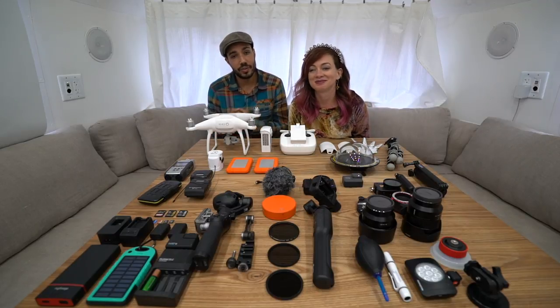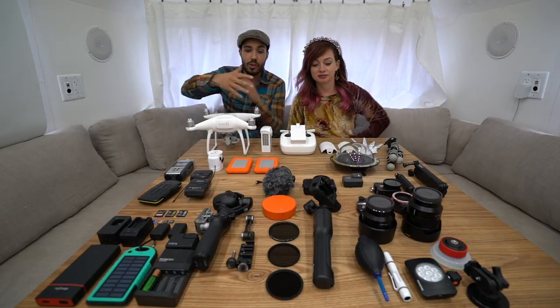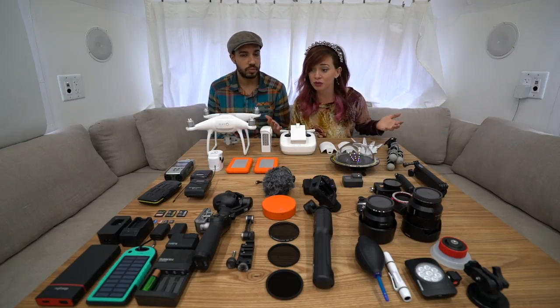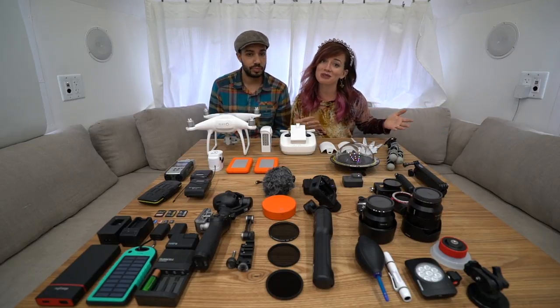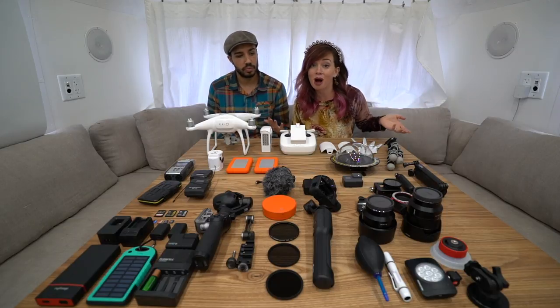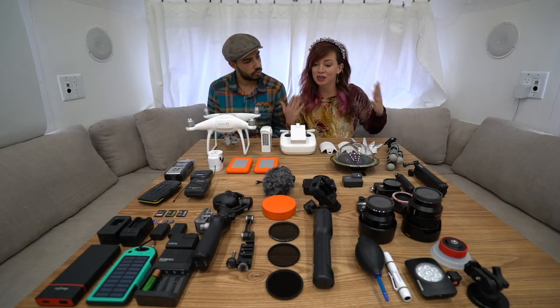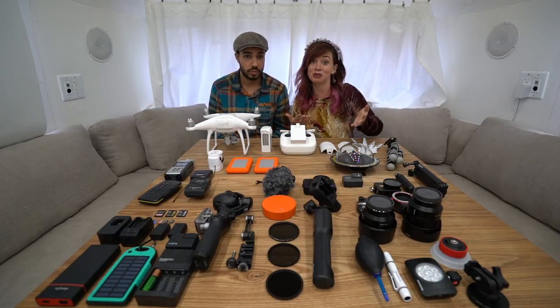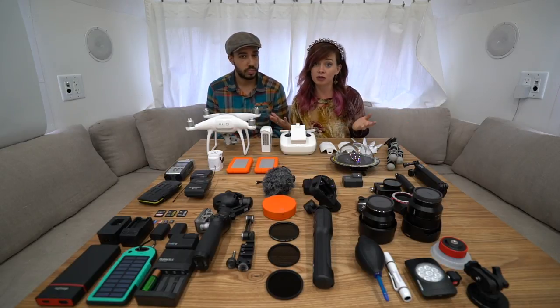What's up adventurers! In this video we're going to be covering all of the gear we bring on our travels. We're constantly wanting to improve our videos, which means we like to invest in new gear. This is not just our hobby, but this is also our career. So this is everything that we use when we travel the world and make the content that you see on this YouTube channel.